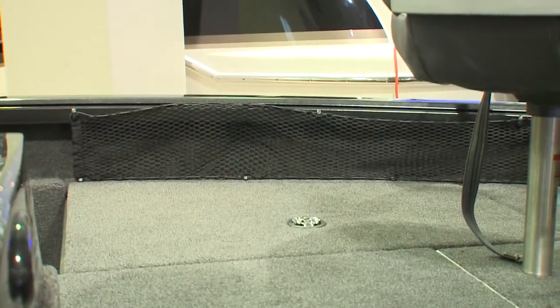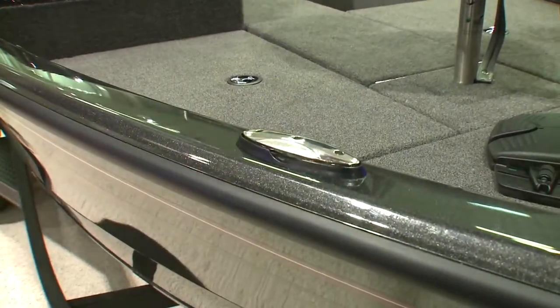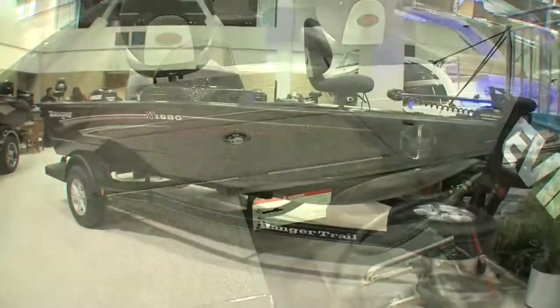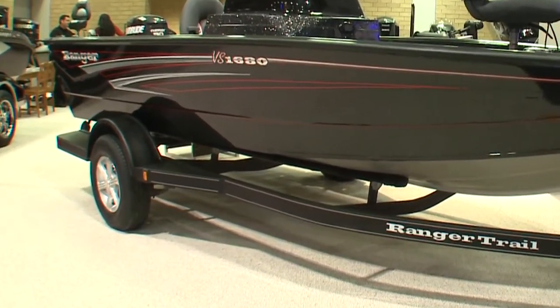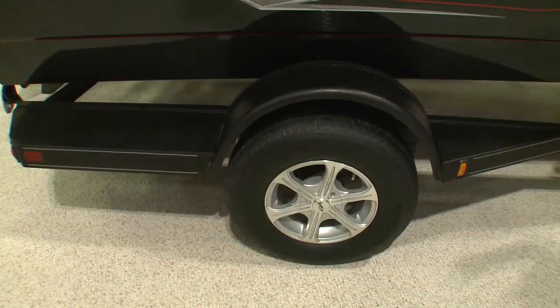That meshing helps you have quick access to your gear when pulling up to a dock or launching the boat off a trailer. Speaking of the trailer, you'll notice it has full-size wheels and is all C-channel with a road armor finish, which is great for gravel roads — it won't chip like paint would.